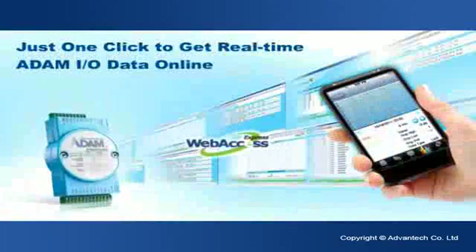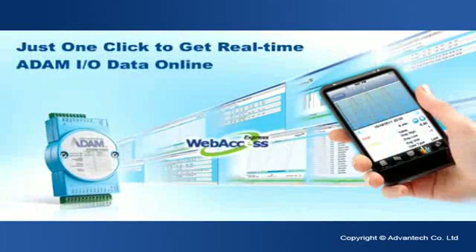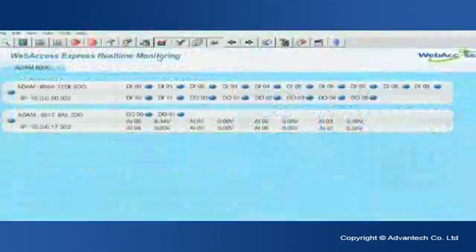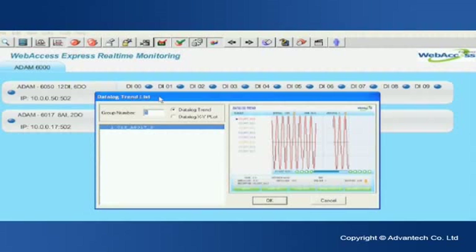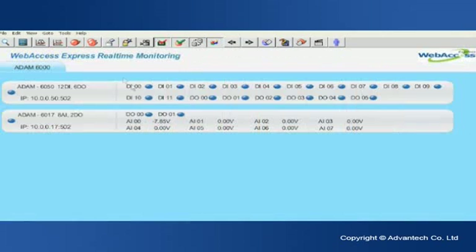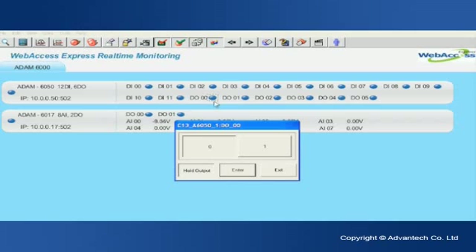To simplify programming, Advantex also provides Web Access Express, which is an automated graphical remote control application program. It automatically discovers all the Atom modules on the network or serial ports, generates a database, and brings real-time data online with pre-built monitoring graphics at a single click. In addition, users can also easily get real-time Atom input-output device data from remote smart devices with just one click.